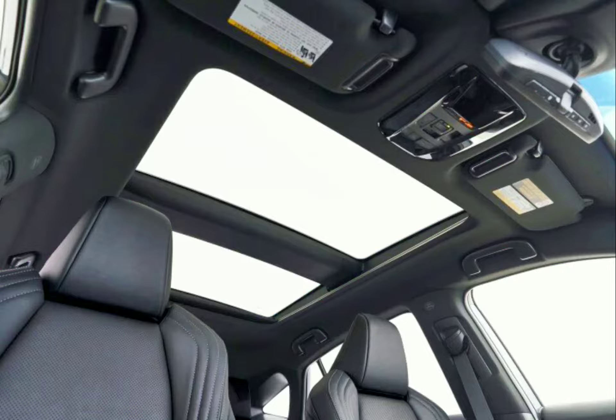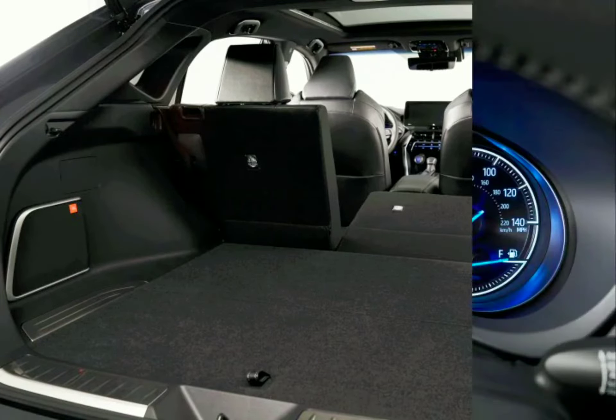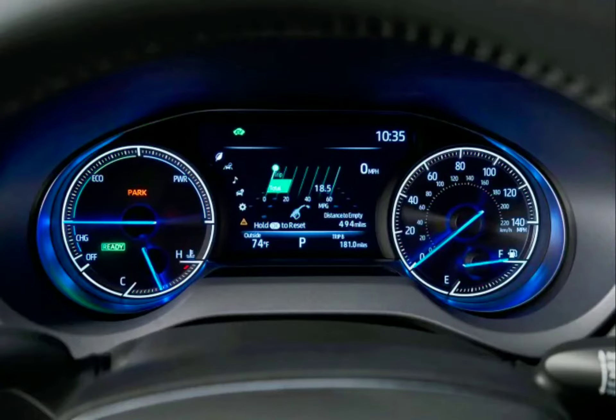The first point is the hybrid powertrain has enough power and thrifty fuel economy. The second point is it looks like a Lexus. The third point is fancy interior finish. The fourth point is extended active safety features.